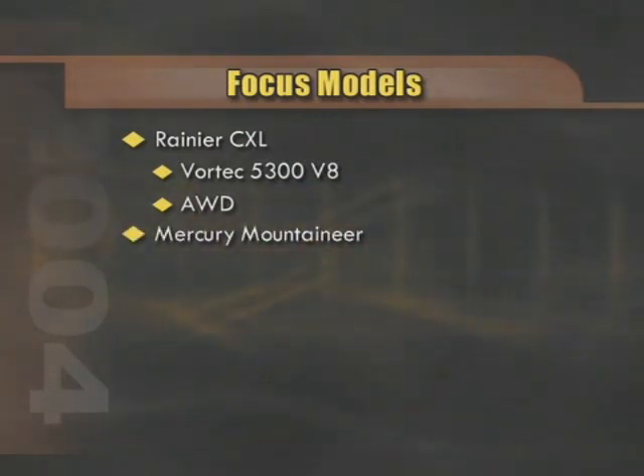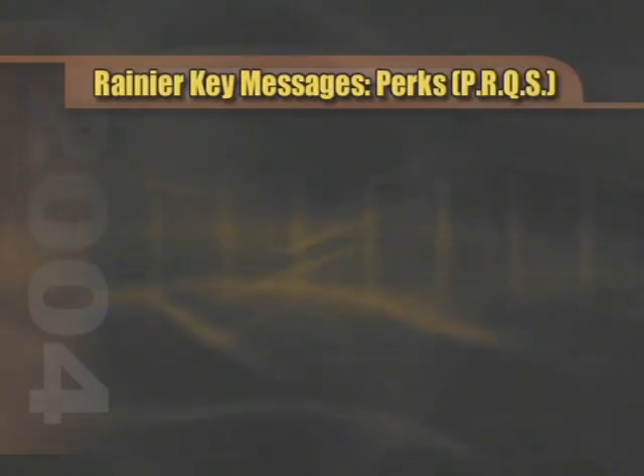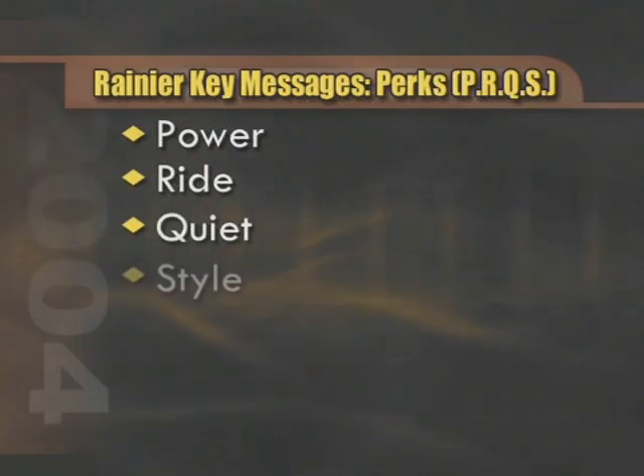The focus vehicle for this competitive comparison is the CXL model equipped with the Vortec 5300 V8 engine and all-wheel drive, compared to the Mercury Mountaineer with the V8 engine, luxury package, and all-wheel drive. Key messages to remember on the Rainier are called PERKS or PRQS — they stand for Power, Ride, Quiet, and Style, items embodied by the Rainier.